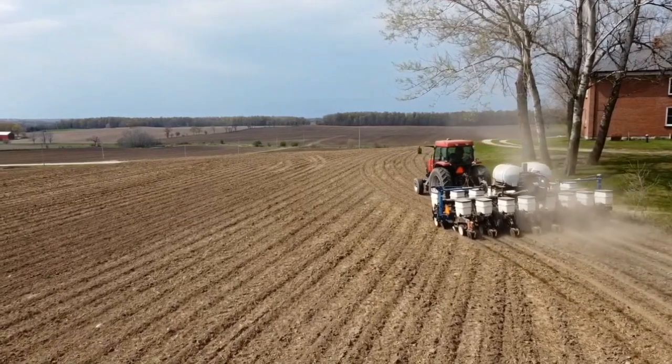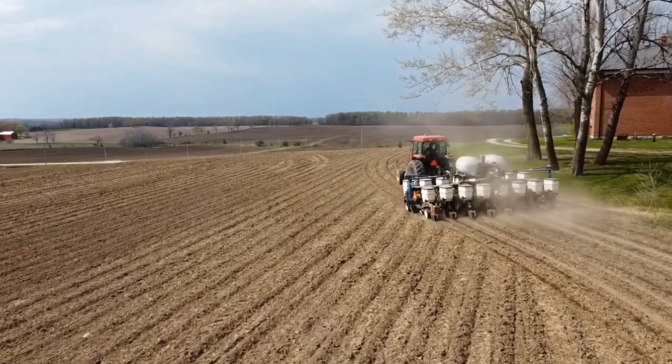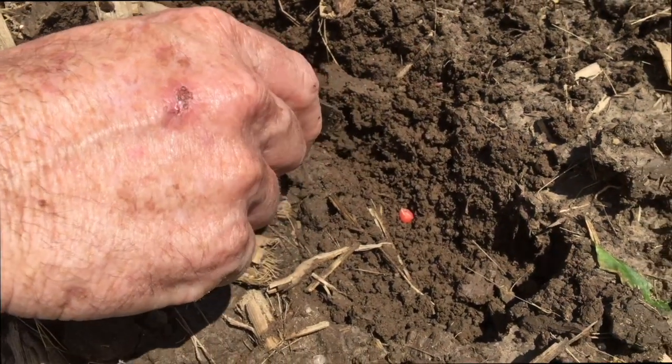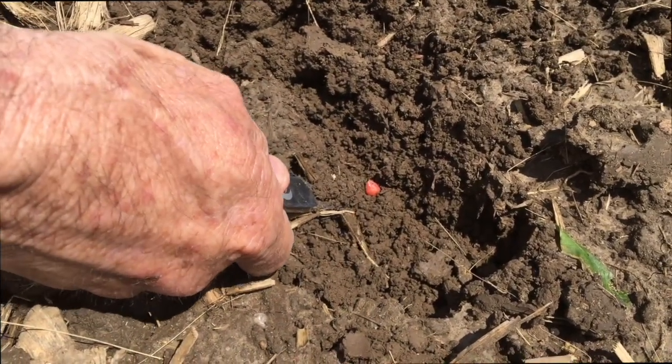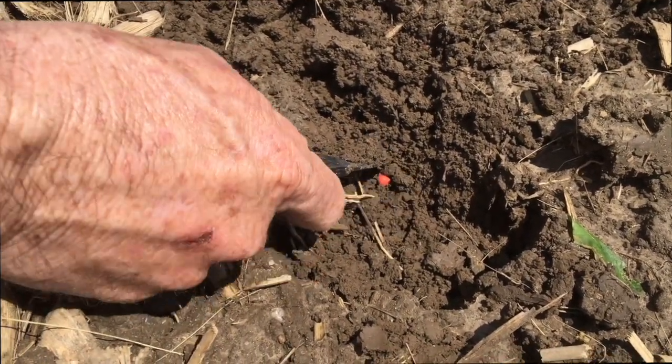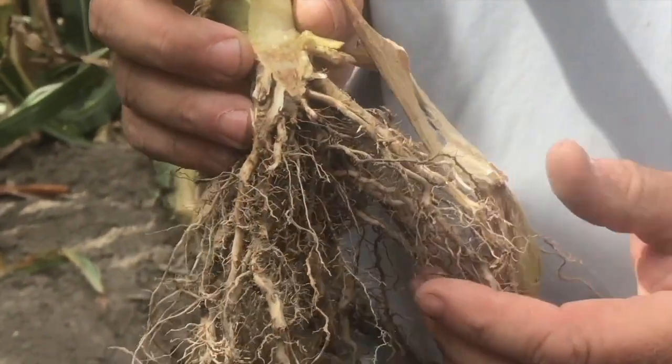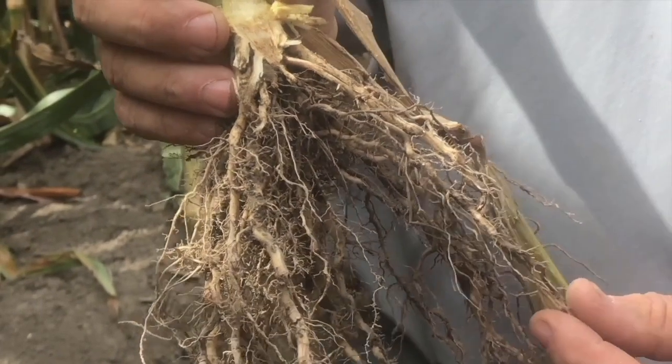One obvious thing we need to look out for is wet soil build up on our planter. Wet soil can build up on gauge wheels and disc openers, and that can affect our planting depth. Now that we're getting later into the season with wet conditions, we can tend to want to shallow up our planting depth, but we do need to still maintain that one and a half to two inches. This is beneficial because we're going to get good root development — those nodal roots are going to develop properly at the right depth, enabling good water and nutrient uptake.